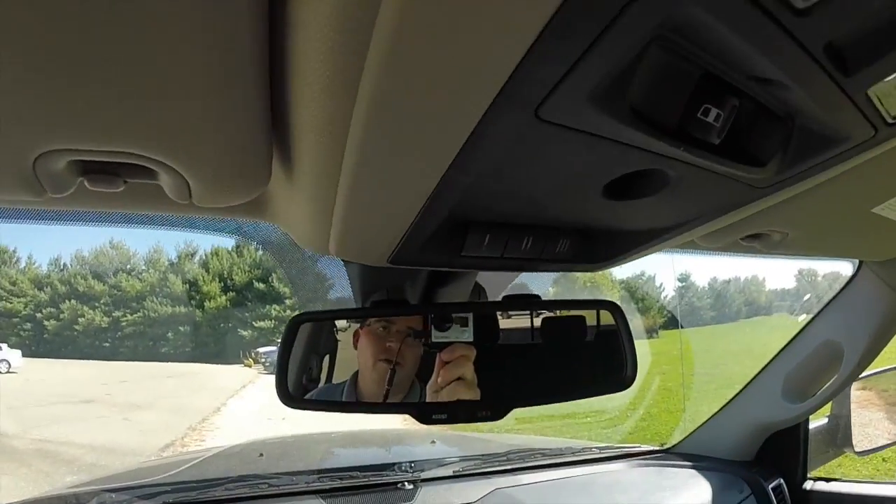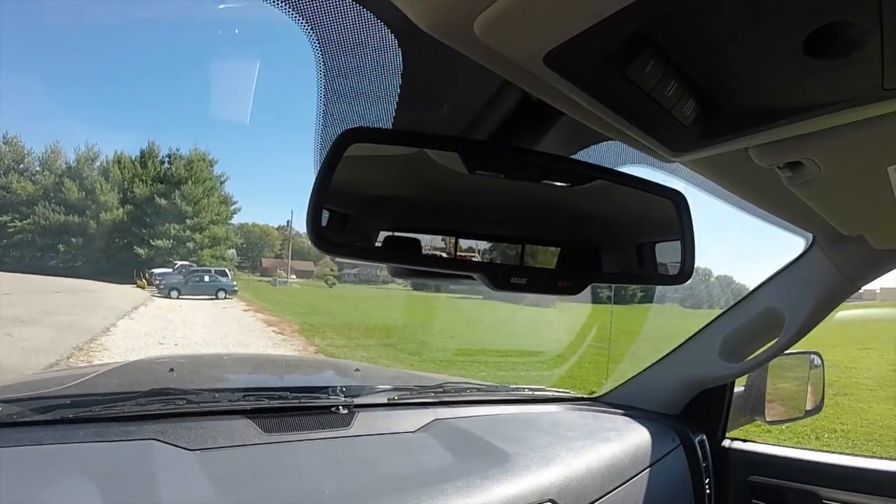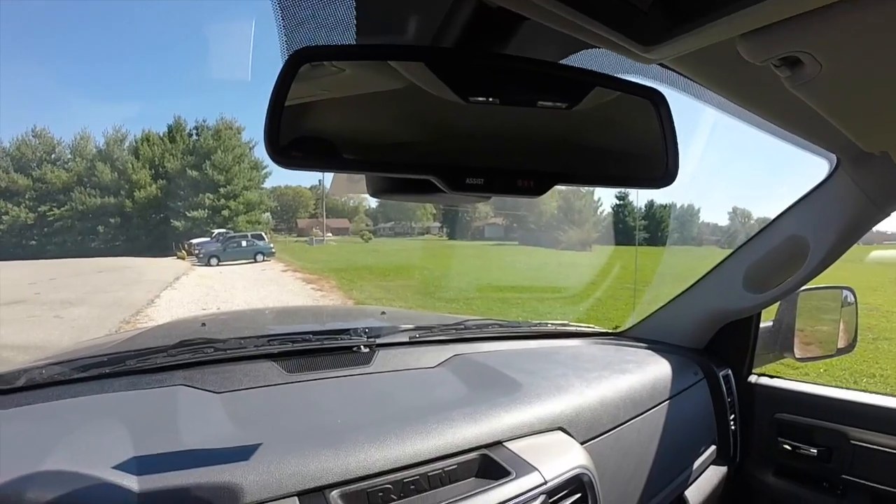Overhead you have HomeLink universal garage door opener and a power sliding rear window. There is also an automatic dimming rear view mirror with integrated microphones and 911 assist.